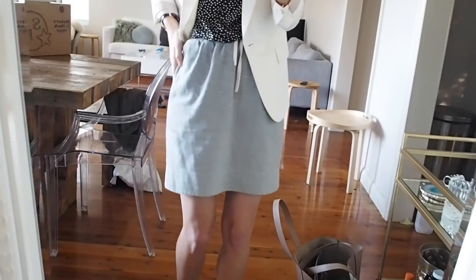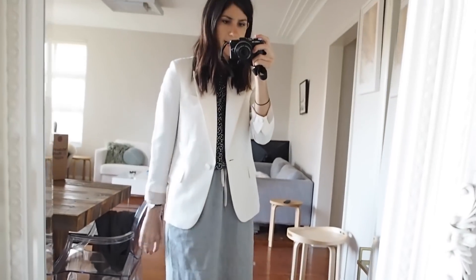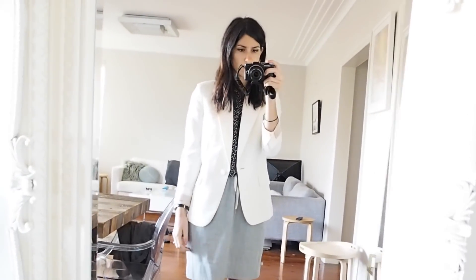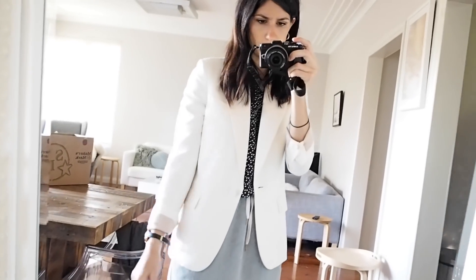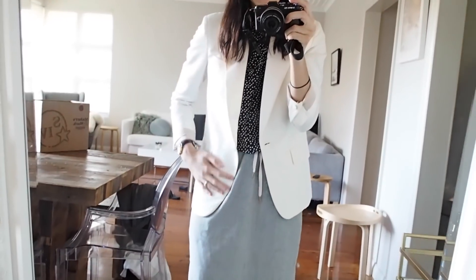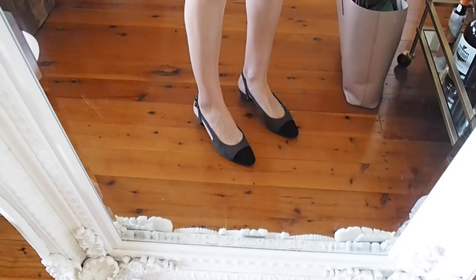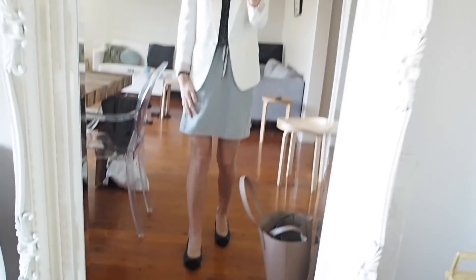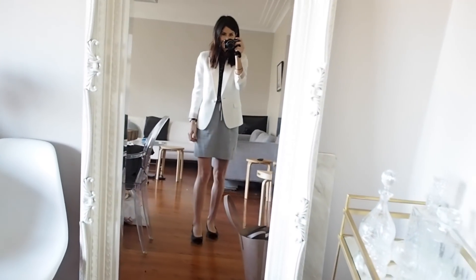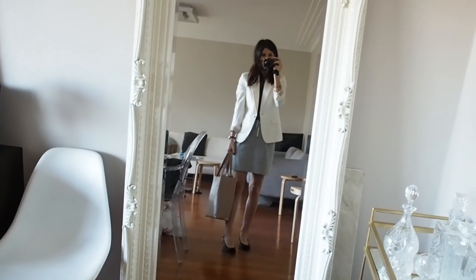My skirt is from Karen Walker — a really old flannel skirt. My blazer is from Stella McCartney, which you guys will have seen in my haul from The Real Real. It's a nice kind of silk blazer. On my feet I'm wearing my charcoal Vaneli pumps — this is the first time I'm wearing them so I'm going to break those in today. And I've just got my tote bag down there.